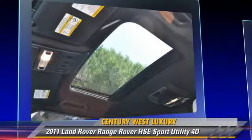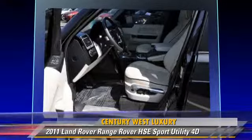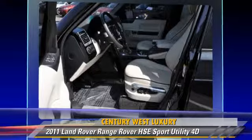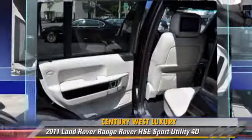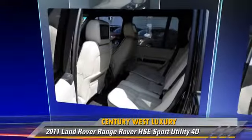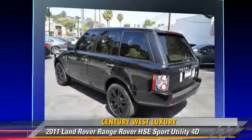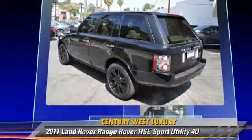Safety features include front and rear side airbags, 4-wheel ABS, and stability control. Comfort and convenience features include Harman Kardon sound, Sirius satellite radio, Bluetooth wireless, navigation system, DVD entertainment system, and adaptive cruise control.